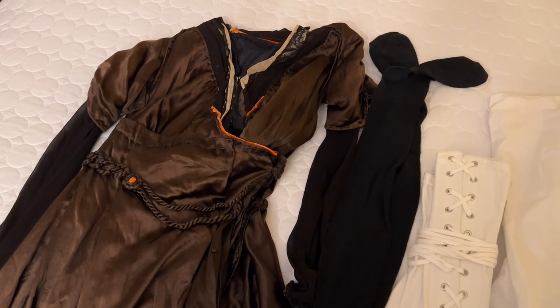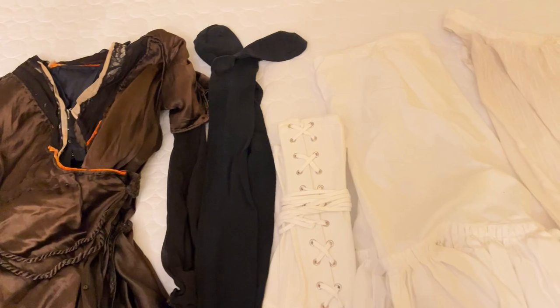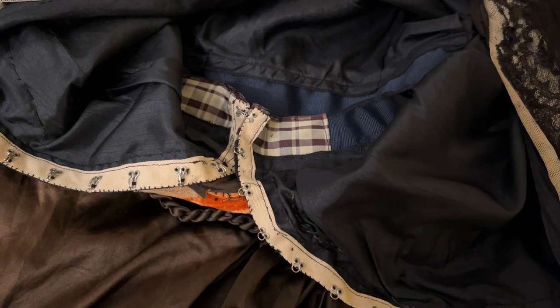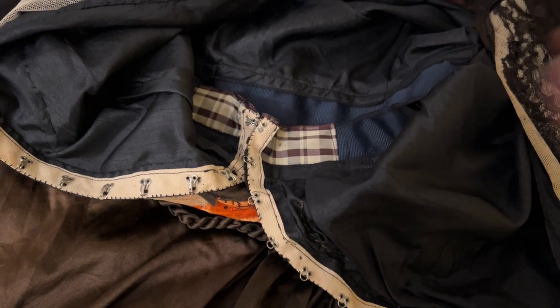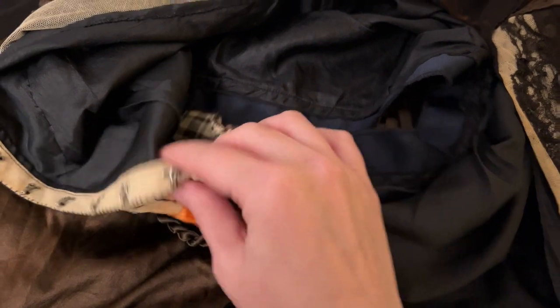This is a gown from 1917 that I'm going to be putting on. You can tell it is over a hundred years old because look at all these additions and re-linings and mending pieces that are not original but were added on later.